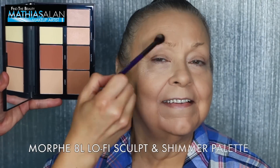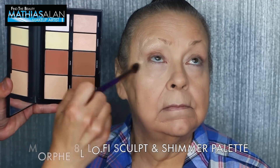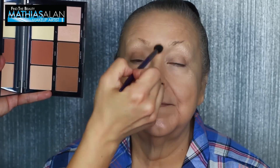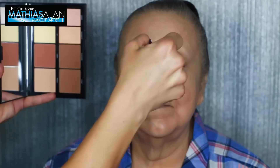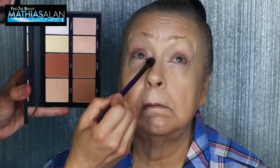Next I'm gonna be using the Morphe 8L Lo-Fi Sculpt and Shimmer palette. This is a brand I've loved for a couple of years and it just keeps getting better and better — better packaging, better pigments, better products. It recently launched at Ulta, and if you want to get your hands on it, look down below in my description and consider using my affiliate links to purchase directly from my YouTube channel.